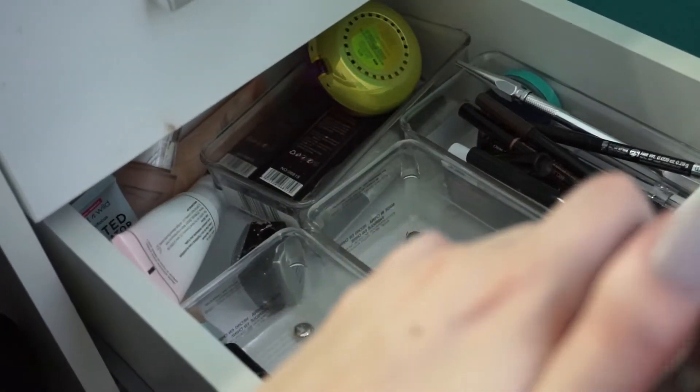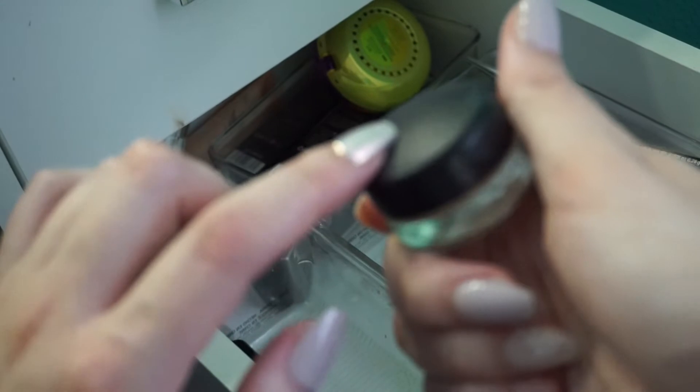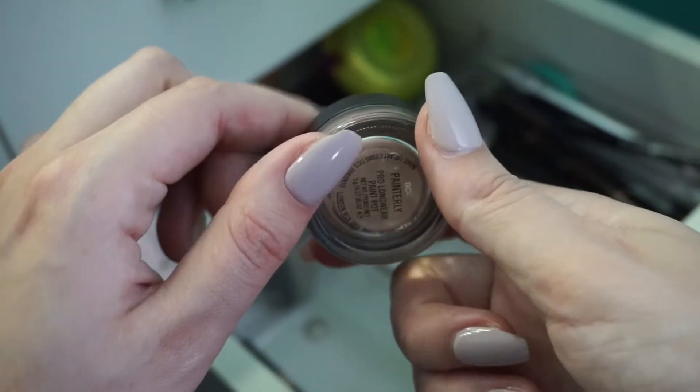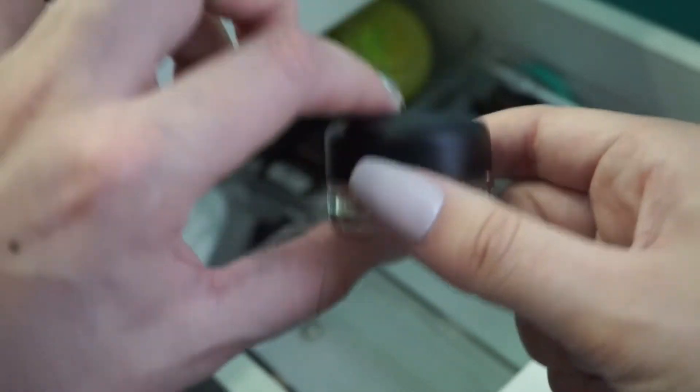This is MAC Painterly's Paint Pot. That's pretty dry. I have nails on, so it's kind of hard to get at right now. That's still pretty blendable actually, so I'm going to keep this, although it's probably on its last leg, so I'm going to move it to my everyday drawer so I remember to use it.